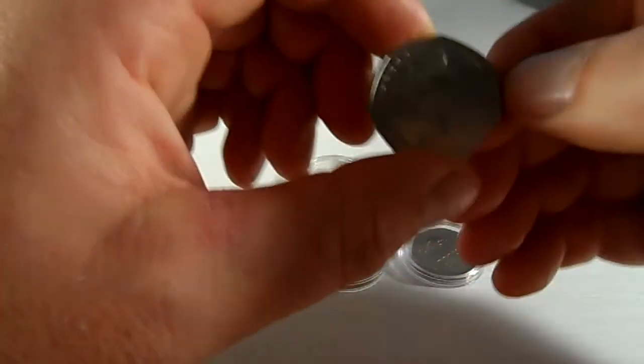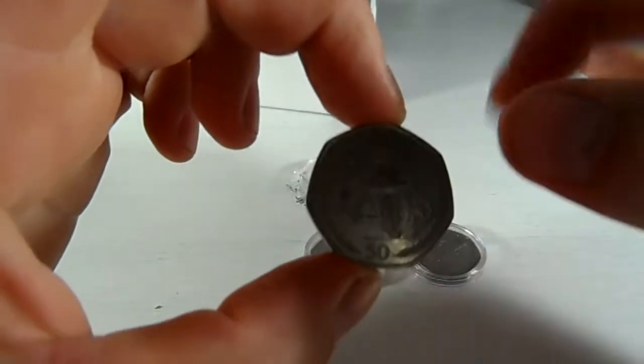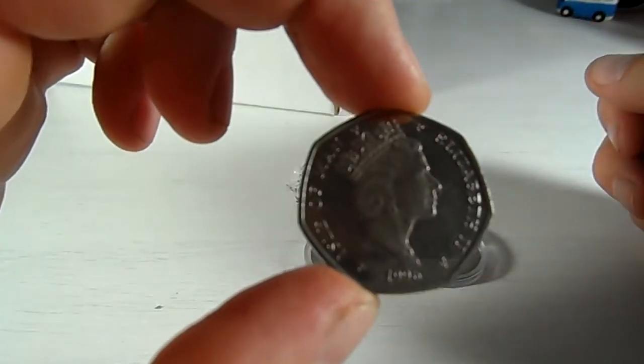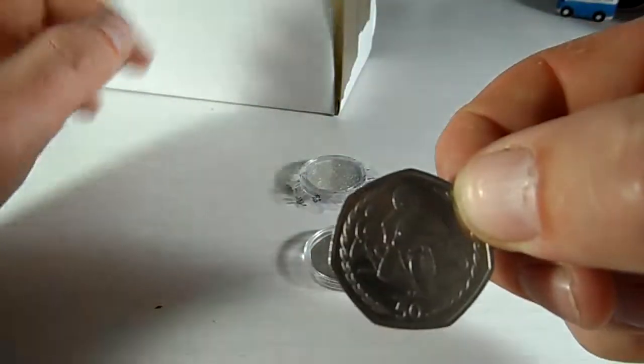And this — I got this the other day, popped up on eBay, and I managed to get it. It's a Philip Macallon 50p. There are loads of the 1997 ones, but I'm lucky enough to get this 1996 example. So definitely worth putting in a slab, I think.